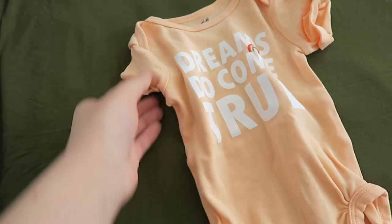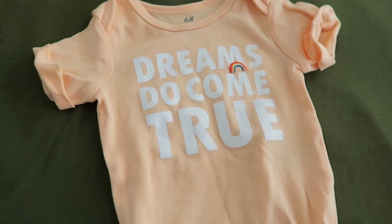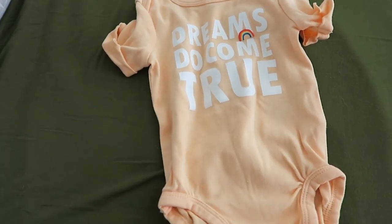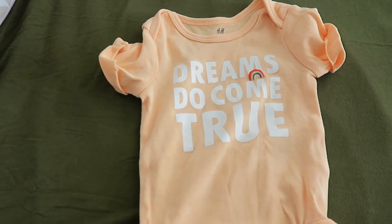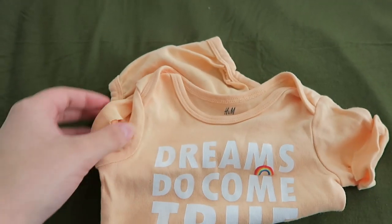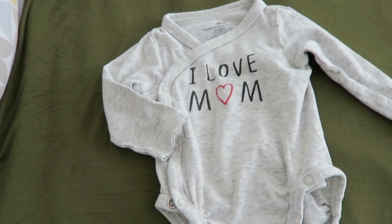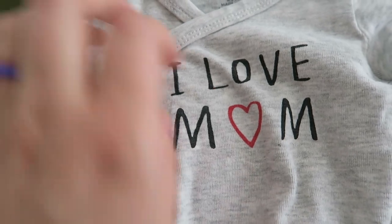Here's a really cute onesie that he got to wear a few times — it says 'Dreams Do Come True.' This is from H&M and I think it's two to four month. He didn't wear this very many times, only a couple, because I didn't like the way it was starting to wear in the wash, so I really didn't want him to wear it too much and completely wear it out so that it could be saved for his memory box. Here's another H&M onesie — he only got to wear this once because he grew out of newborn so fast. This is a larger newborn size and it says 'I Love Mom' — just a simple side snap onesie.